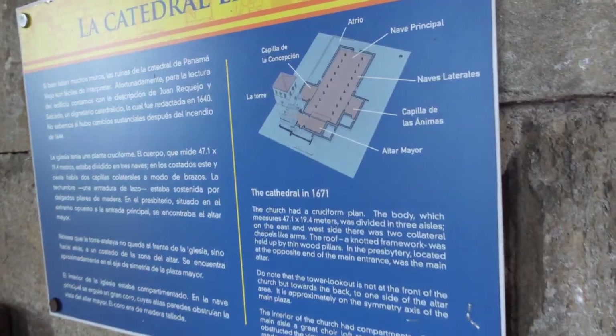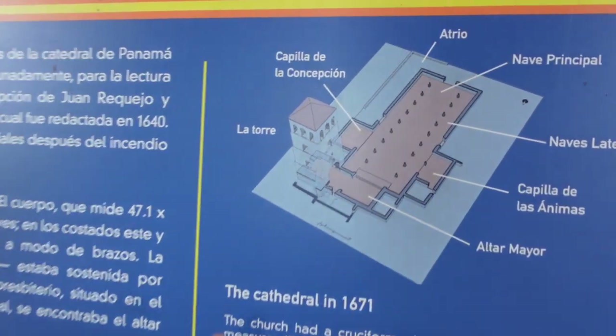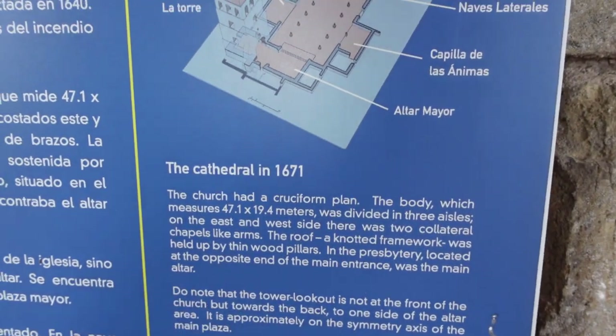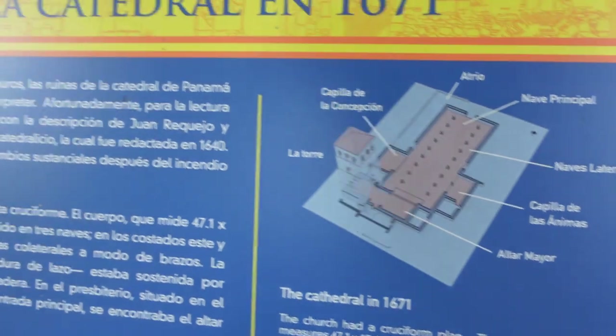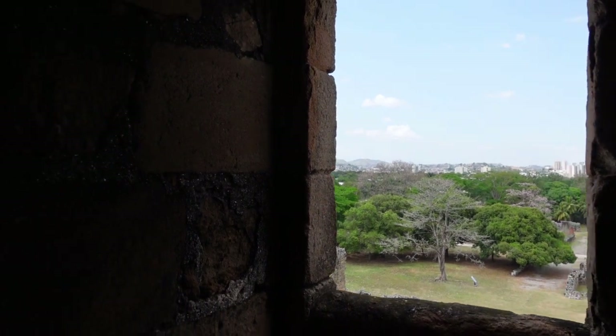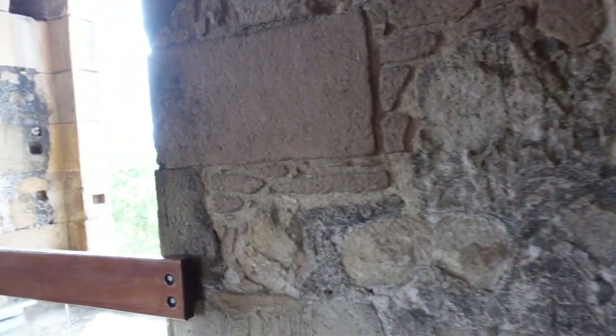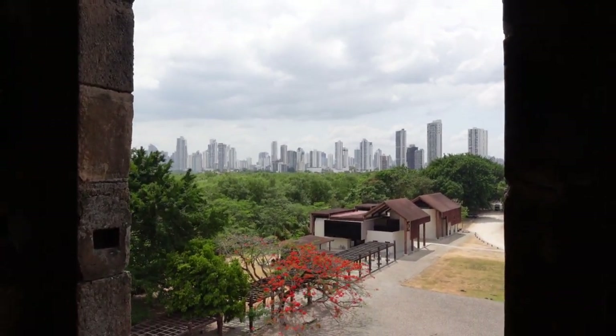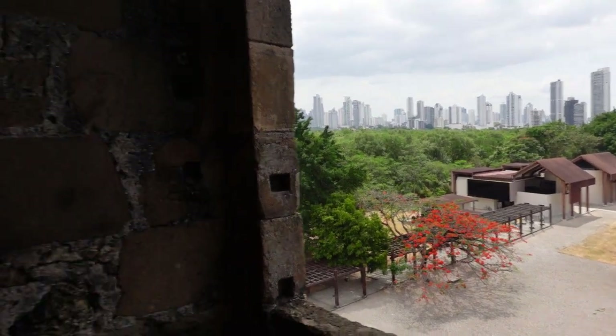Don't forget to like and subscribe if you like this content — we're gonna keep exploring the world. So we're in this tower now, a lot of it is missing, but it's kind of what it looked like back in the day. Look at the views though — all the way in the distance you see the mountains. We are in the old but you see the new — look at that, Panama City! Ten dollars well spent.